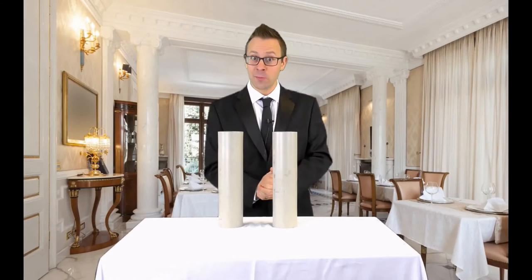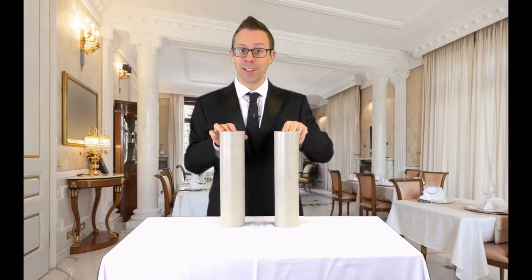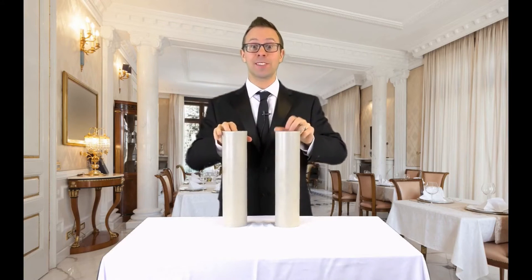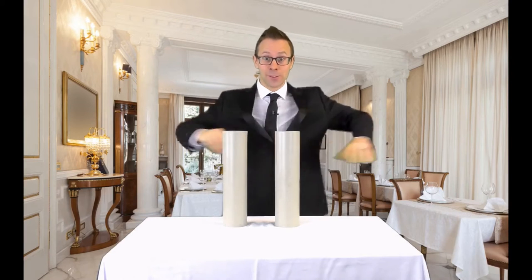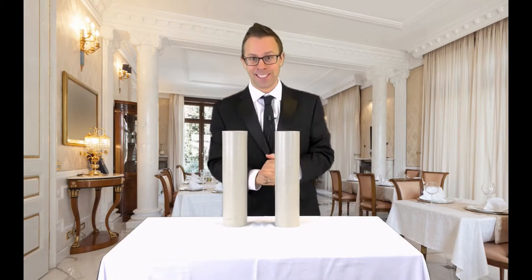Here's my favourite comedy presentation for the Tora Magic Wine Bottles Blue Label, and it all starts with a bottle of wine and an empty glass. Now the aim of the game is to make them change places using nothing more than a magical gesture. So here goes. And yes, they have now changed places.